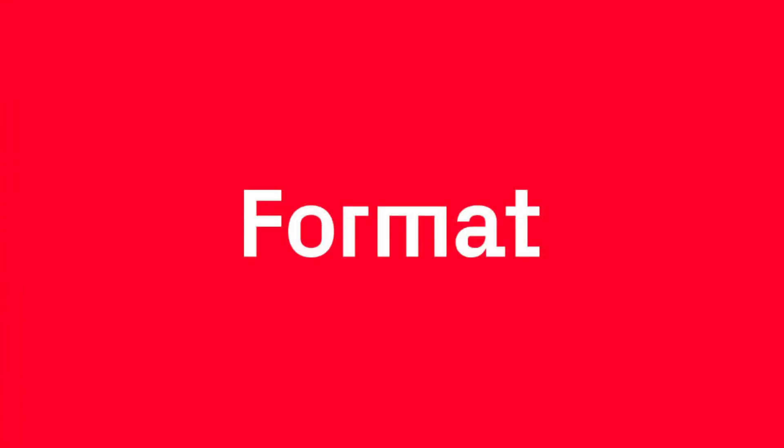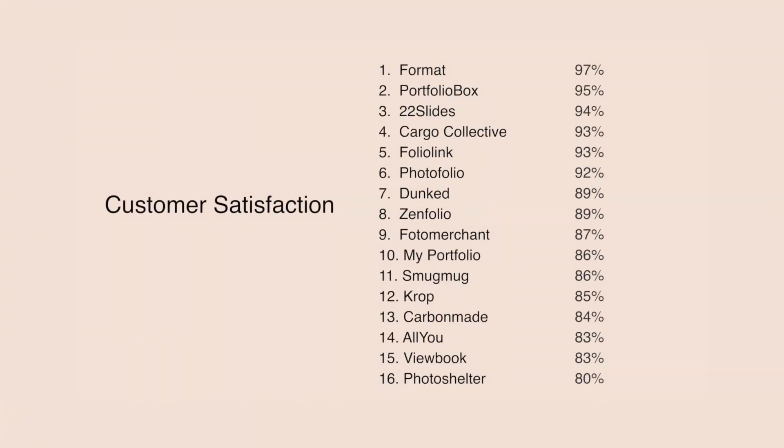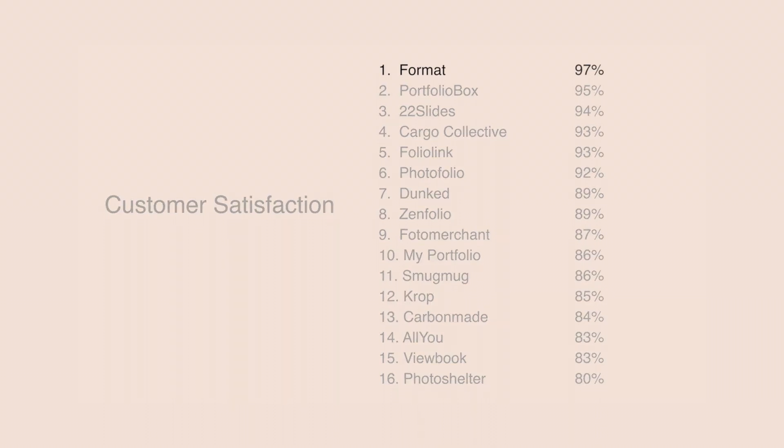If you're a photographer, you might want to look at Format. Format is only for photography websites, so its features are focused on photographers — there's an integration with Lightroom, proofing features, and themes are designed to showcase photography. Format is not the only website builder purely focused on photographers, but it is the best. I surveyed 1,630 photographers with websites and found that those who used Format had the highest customer satisfaction — an excellent 97%.